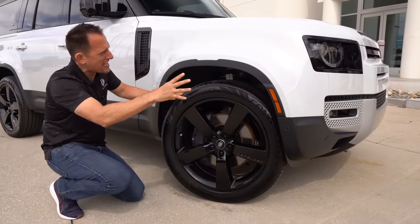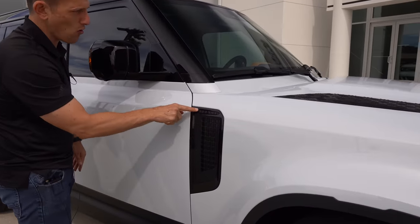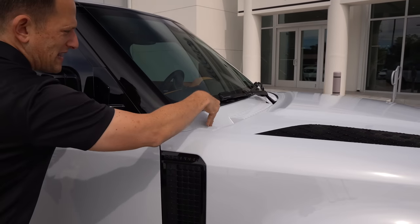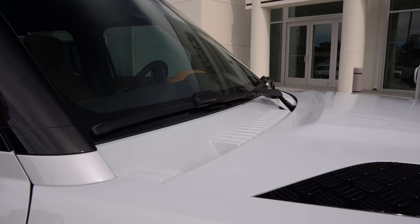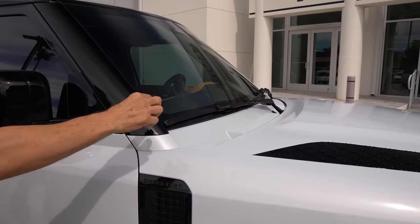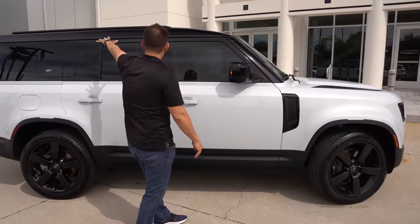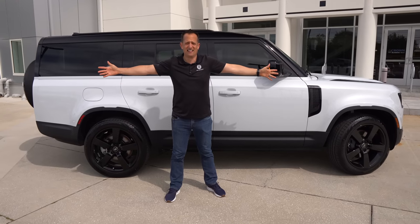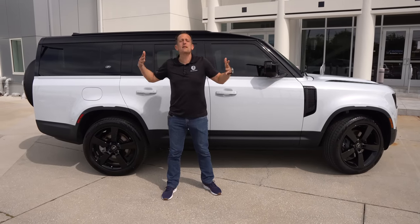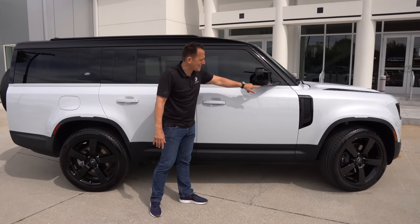Coming down the side, you have functional venting with the Defender name. Notice how the exposed windshield wipers are painted, and the washer sprayer is actually built into the wiper arm rather than the hood. There's a blacked-out A-pillar, side mirrors, and a nice flat roof. Look at the long length on this thing — it needs it because we've got three rows. The LED turn signals have a smoked-out lens, and there are 360-degree cameras.